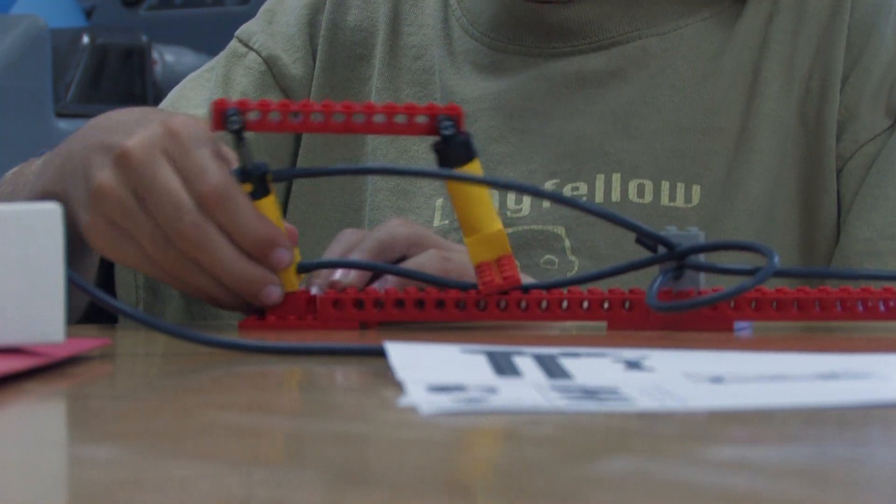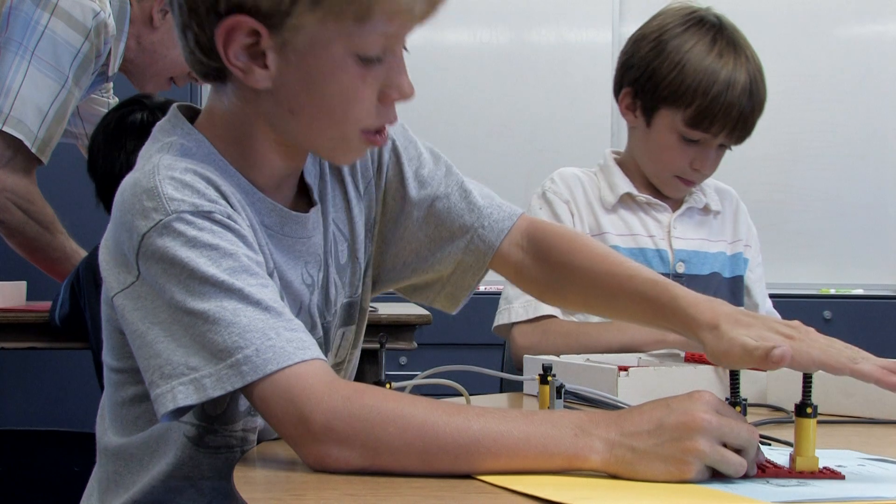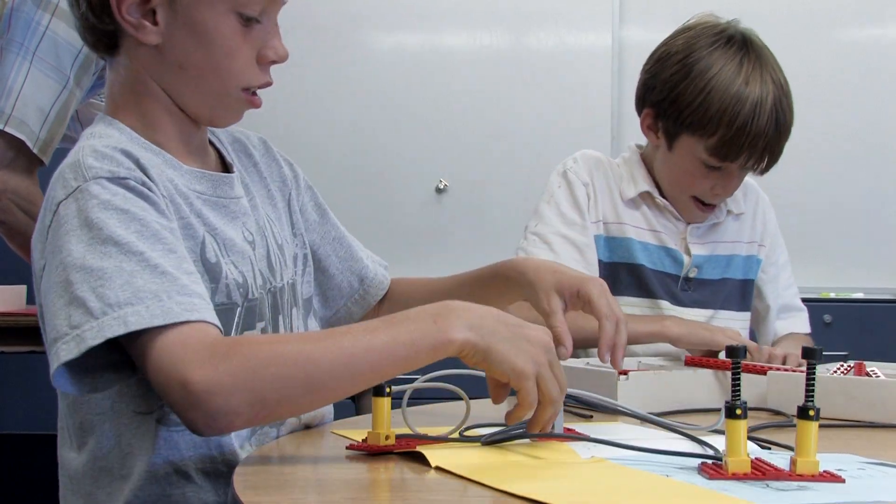It's more about looking at a problem, or looking at a machine or a device, and trying to figure out how it works.